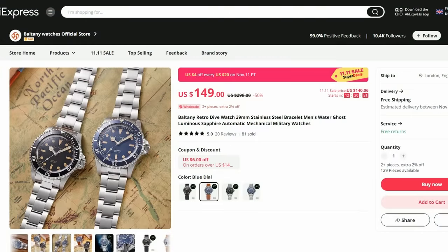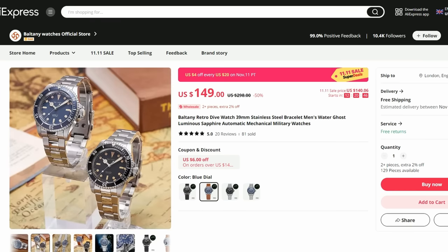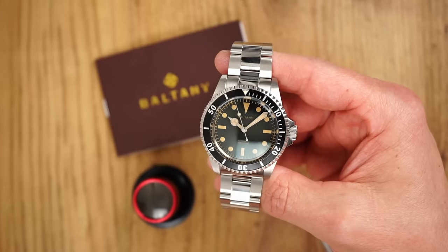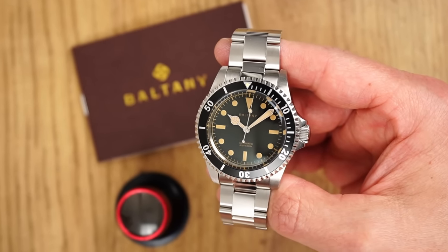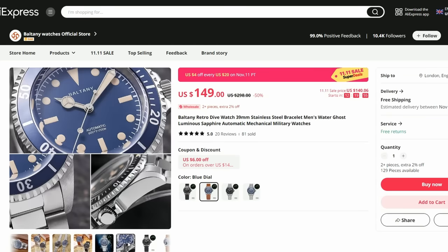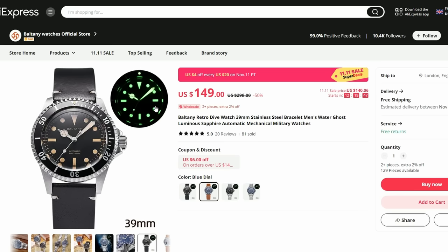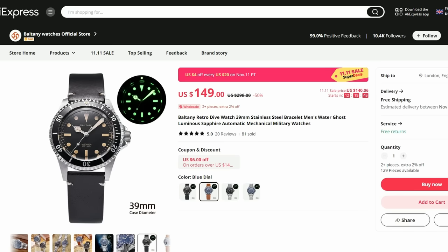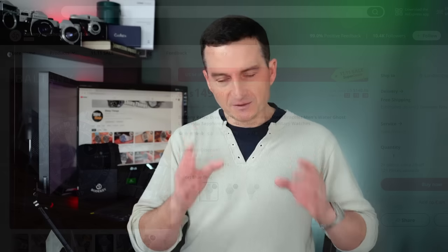And just in case you thought Boltony is all about field and pilot watches — I'm happy to report they are not. This brilliant vintage Rolex homage, or is it a Tudor homage — well, you decide — is a great testament to Boltony's ability to deliver a well-built vintage diver. We get Boltony's superb boxed sapphire crystal, solid build quality including a very well-executed bracelet and clasp, very decent lume, and great iconic vintage diver looks. I also did a full review of this really cool diver, so the link will be in the description. Looks like it is also discounted for the 11.11 sale, so do check it out.